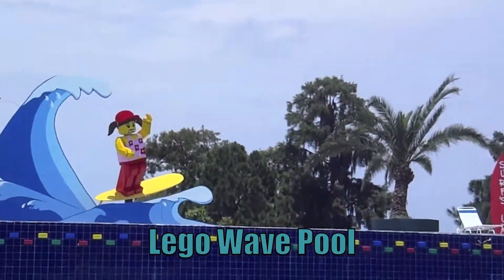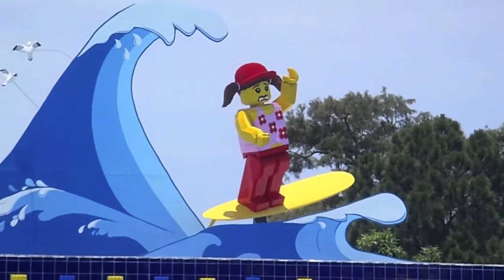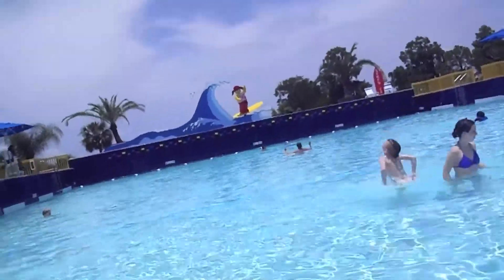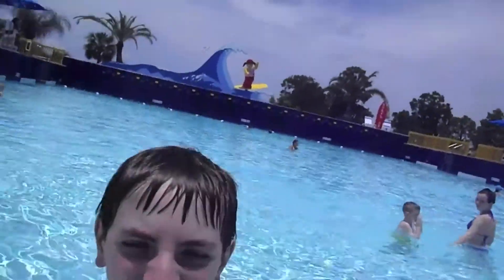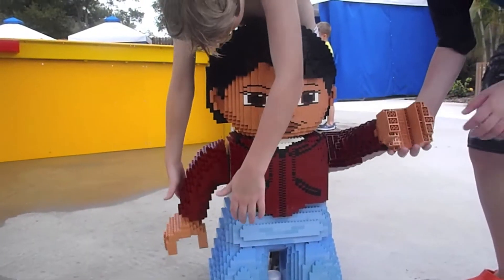It's going to be like 10 minutes. We're going to get some waves. Stand in front of the camera and act like it's wavy. I'm going to break your arms, little man. Let's go.